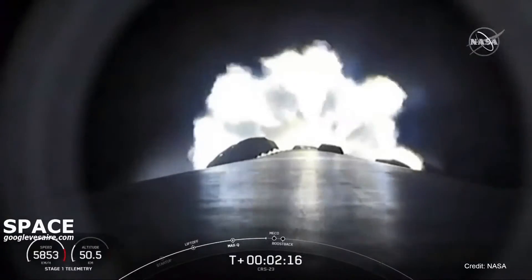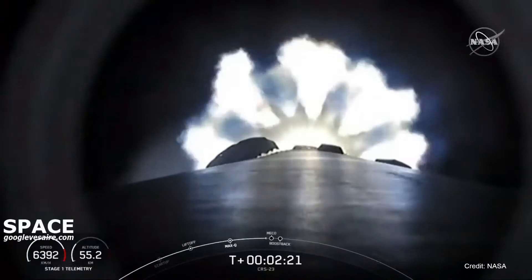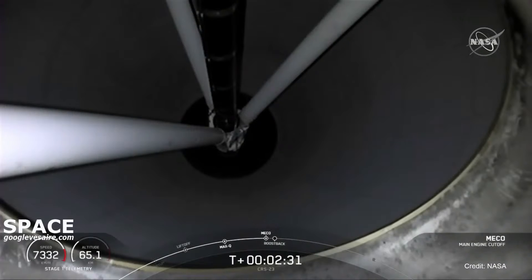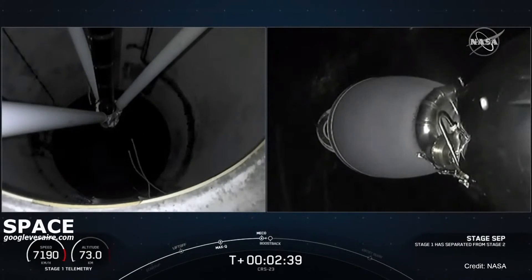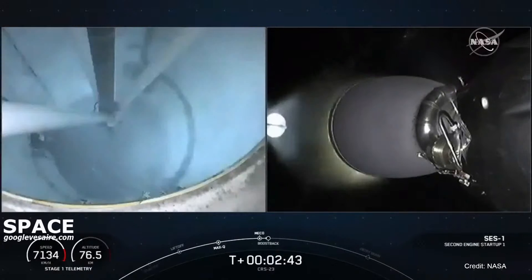The first of those five events, main engine cut-off, is coming up in about 10 seconds. Main engine cut-off, stage separation confirmed. MVac ignition.